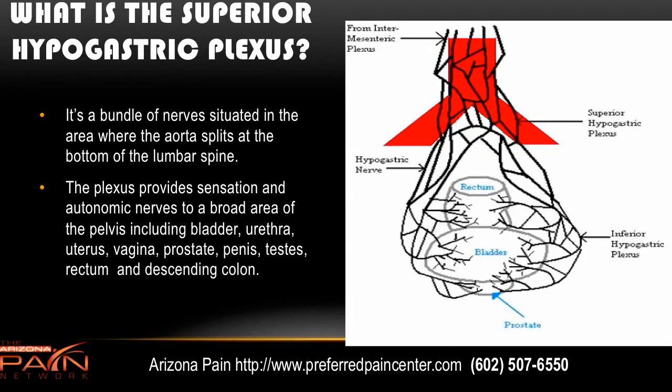The superior hypogastric plexus is a bundle of nerves situated in the area in front of where the aorta splits — seen here — into the iliac vessels, and right in front of the sacrum. Basically, you have this plexus of nerves providing sensation to all kinds of organs in the pelvis: rectum, bladder, prostate in men, uterus in women, ureter, urethra, penis, and testes.